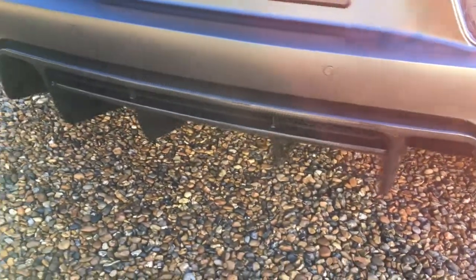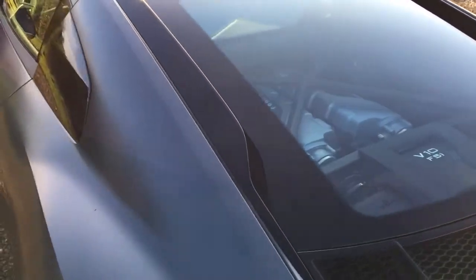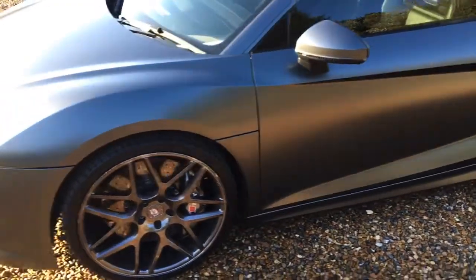Carbon fibre rear diffuser, and as you can see there is not a mark on this car.